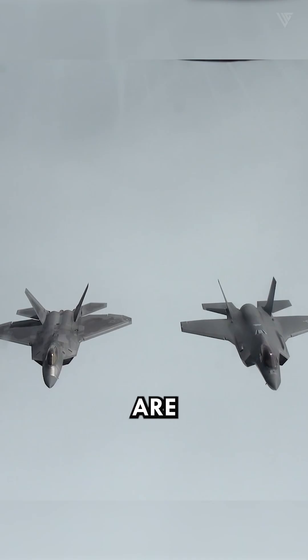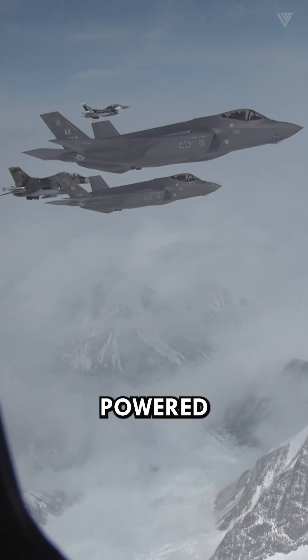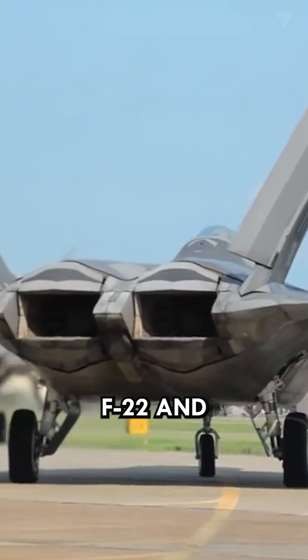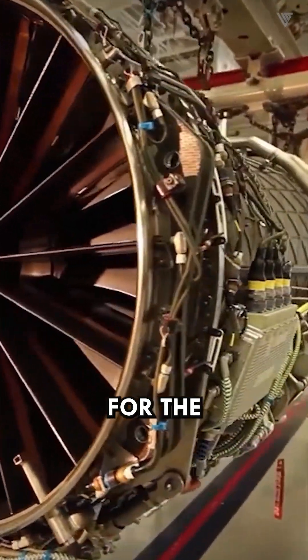Both the F-22 and F-35 are fifth-generation fighter jets powered by Pratt and Whitney turbofans — the F-119 PW-100 for the F-22 and the F-135 for the F-35.